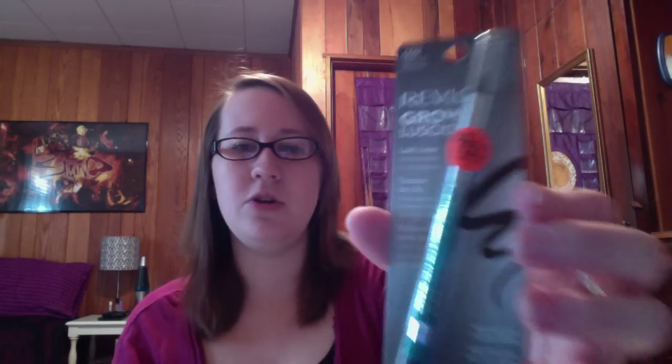Then I came across the Revlon Grow Luscious Lash Liner, which I've never really noticed before. I don't know how well it works, but it was 75% off. I got it in Espresso — I don't have many brown eyeliners, so I thought, why not. This was normally about $8 or $9, and I got it for about $2.25.